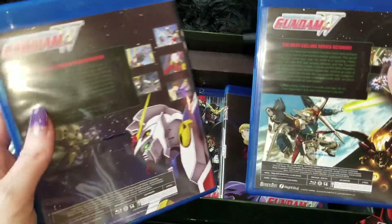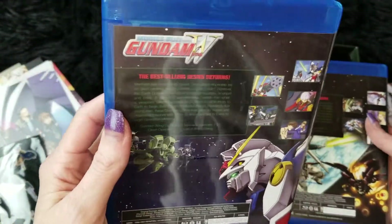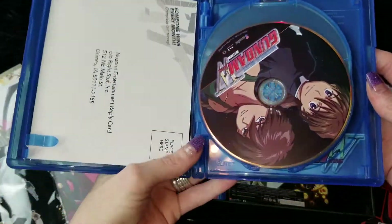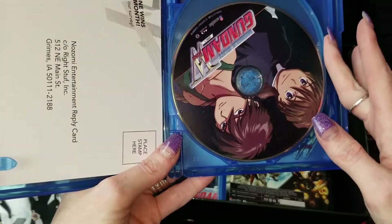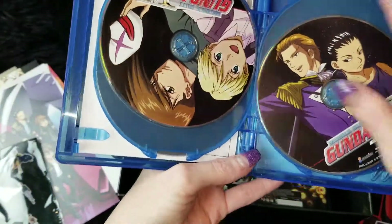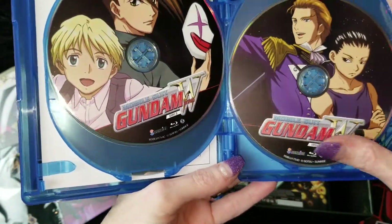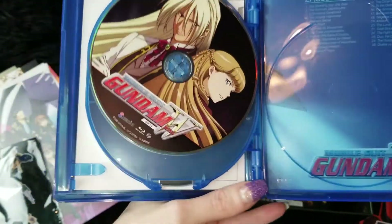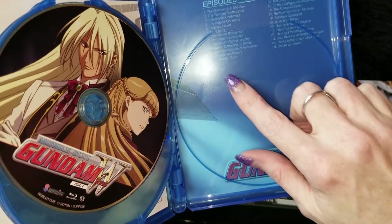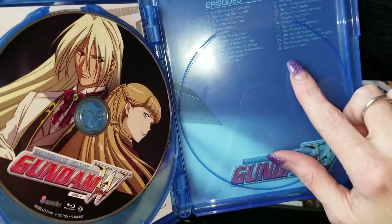And of course, these are the episodes. So you get the episodes: disc one, two, three, and four. This first collection is basically episodes one through 23.